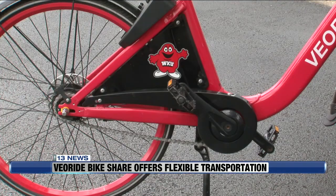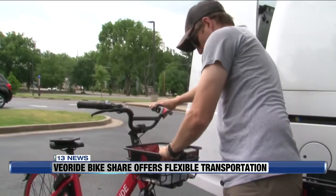Fleet coordinator Tyler Hanna is spending the summer performing maintenance on the bikes and getting ready to launch the battery-powered e-bikes, which are sure to be welcome on the hill.